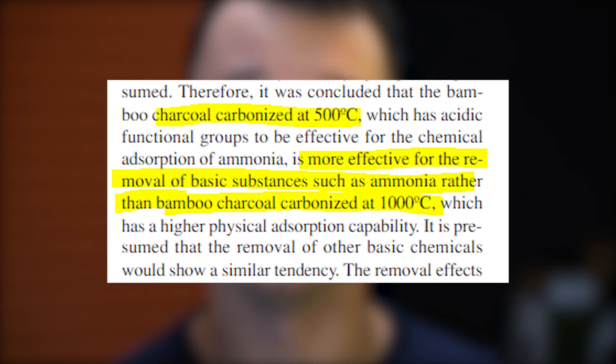The effectiveness of bamboo charcoal mainly depends on the carbonizing temperature of the bamboo. That's my only real concern about this product, because I didn't find any information about the temperature on the Airjoy website. And honestly, I'm sure they don't know that themselves, because this product looks like a simple dropshipping operation.